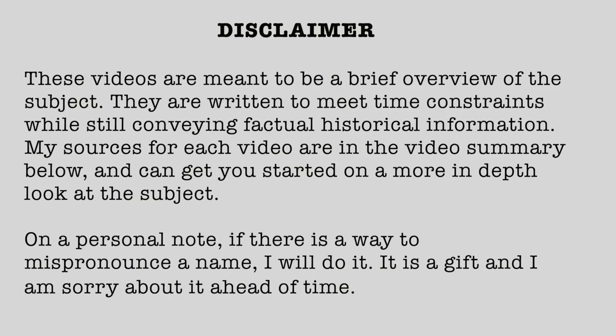Disclaimer: These videos are meant to be a brief overview of the subject. They are written to meet time constraints while still conveying factual historical information. My sources for each video are in the video summary below and can get you started on a more in-depth look at the subject. On a personal note, if there is a way to mispronounce a name, I will do it. It is a gift, and I am sorry about it ahead of time.